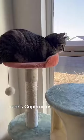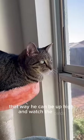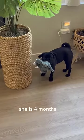Here's Copernicus loving his new cat tree. I put it right by the window so he can be up high and watch the birds and do his thing. Pumpkin is also living her best life — she is four months old.